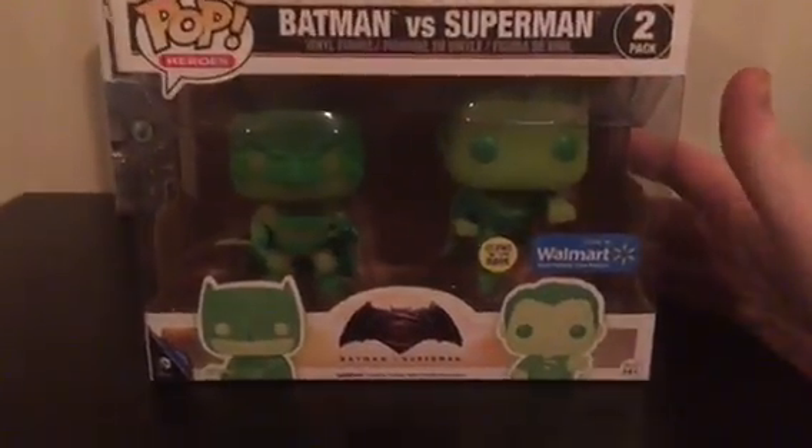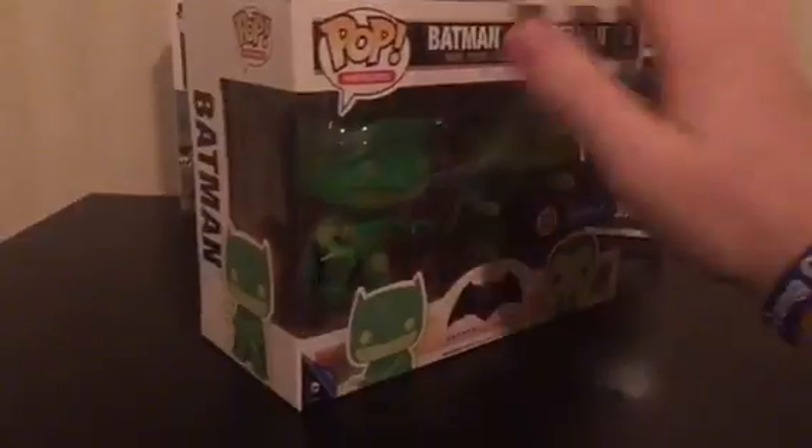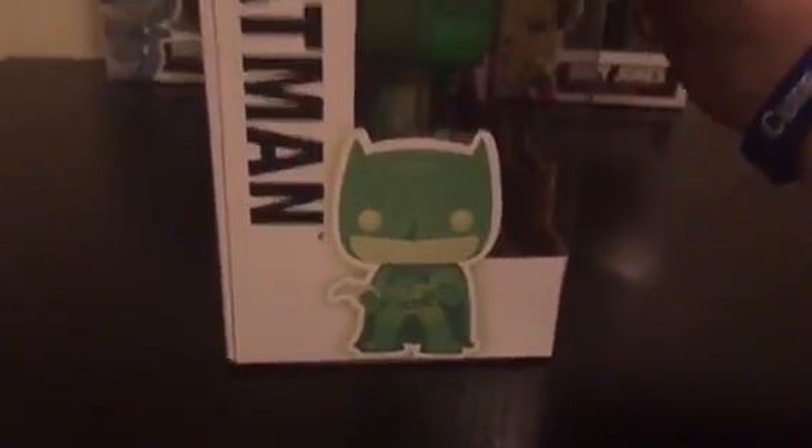I finally got them. As you can see, there's Batman with his batarang — he looks freaking sick — and Superman looks good too. Here's the Batman side; I like how it's got him standing.